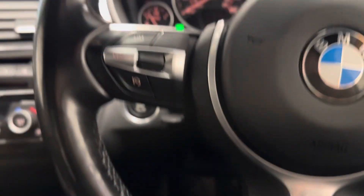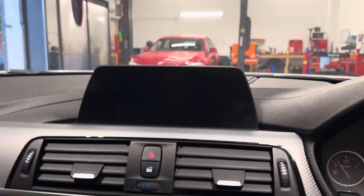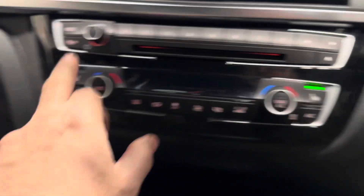Quite a lot of optional extras on this car. It's got the navigation, it's got the park assist — it's all there. It's got the iDrive, heated leather.